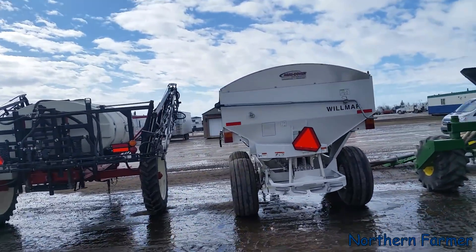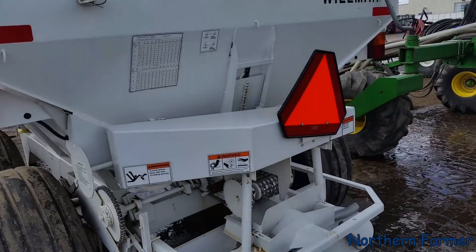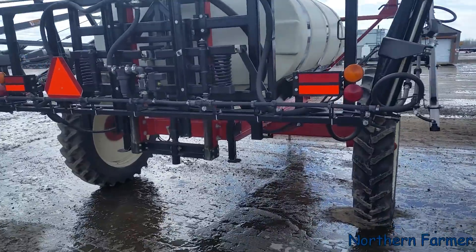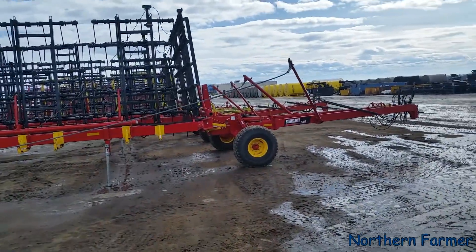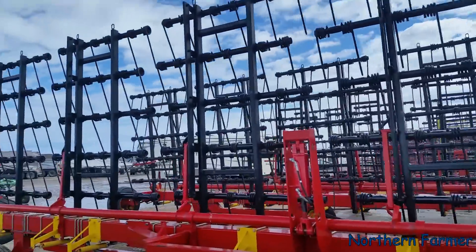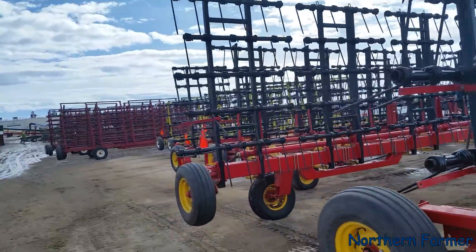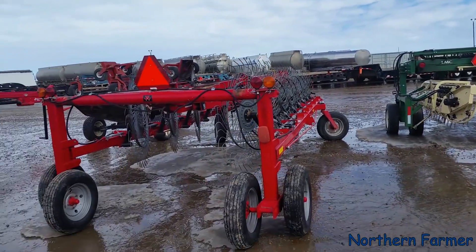That's a nice fertilizer spreader — I like the roll tarp on it. Pretty nice actually; I think ours is a Wilmar, can't remember now. Nice little Farm King semi-high clearance sprayer. We've got some heavy harrows here — I wouldn't mind a set of these. 50 feet would do me good. Got some Baglman ones over there that look like 50-footers.